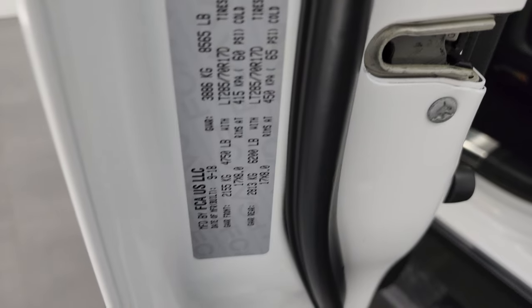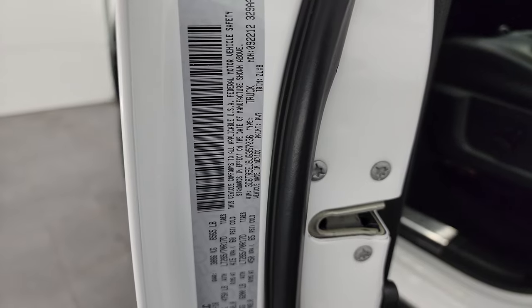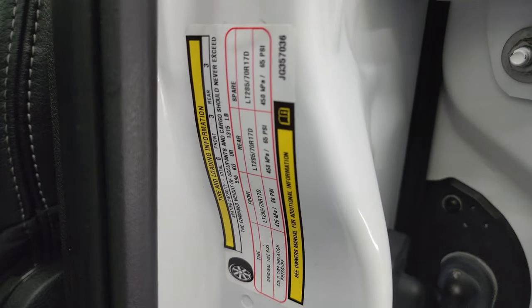I want to show you the VIN sticker. We don't have any previously owned in Canada vehicles here, and here's your tire and loading information sticker.